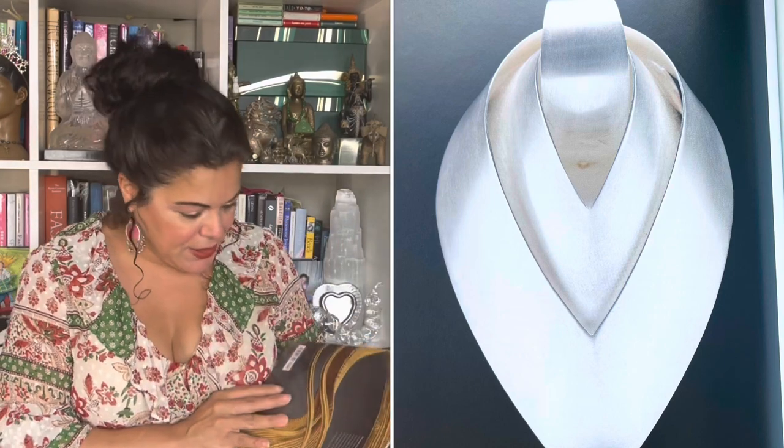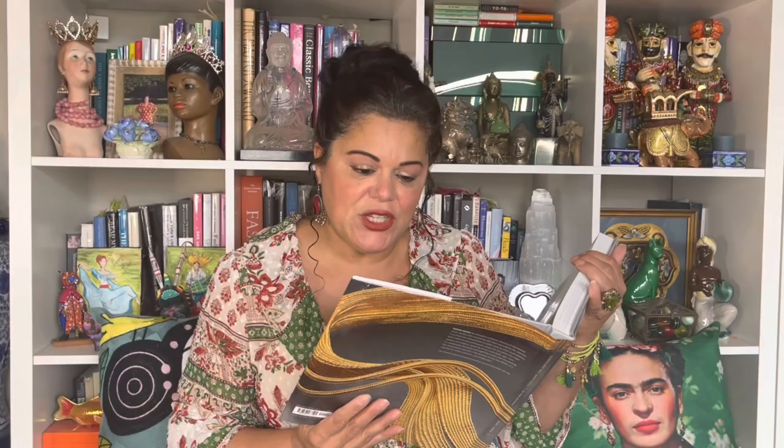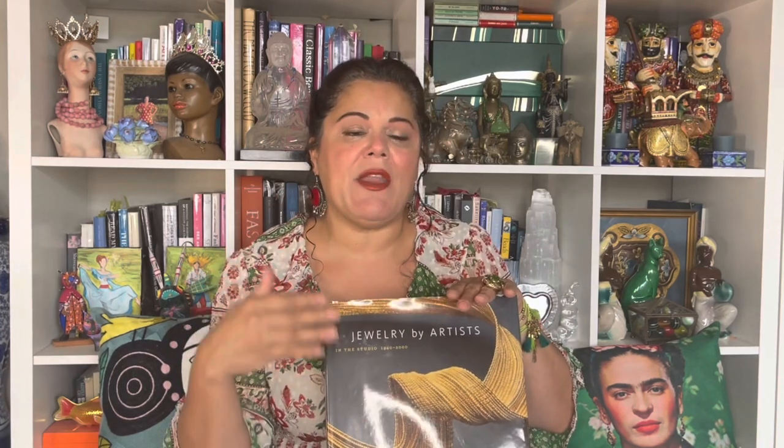The authors of this book are Kelly H. Lurier, Michelle Tolini Fillimore, Yvonne Markowitz, and Geraldine W. R. Ward — I'll put those names in the description box below. This book is not your traditional book where you look up values and pricing. It's really more of a resource book to inspire you to look at art jewelry.